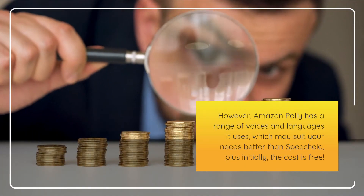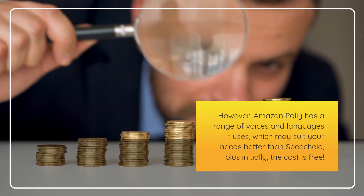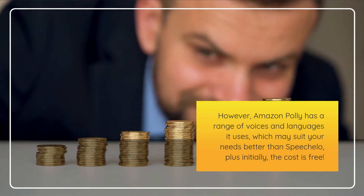However, Amazon Poly has a range of voices and languages it uses, which may suit your needs better than Speechalo, plus initially the cost is free.